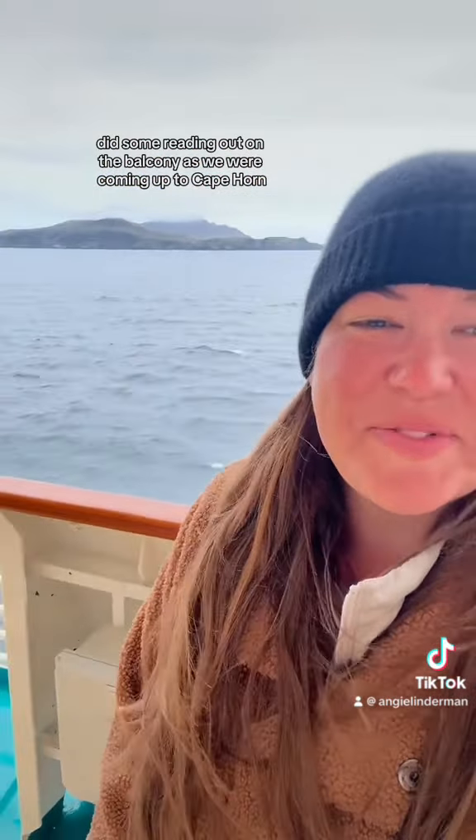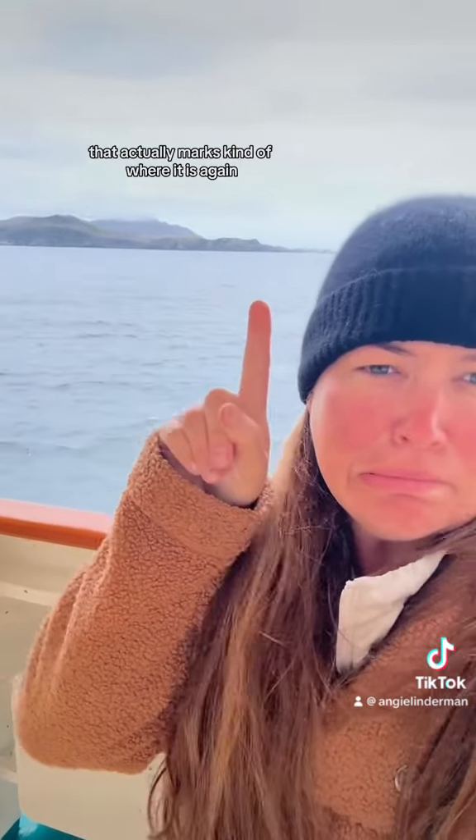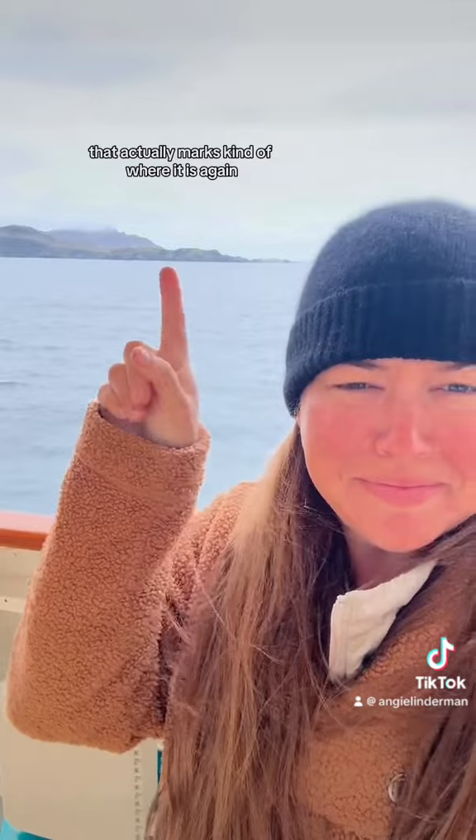We were coming up to Cape Horn — it is the southernmost point of South America. I was trying to point to where the lighthouse is that actually marks kind of where it is.